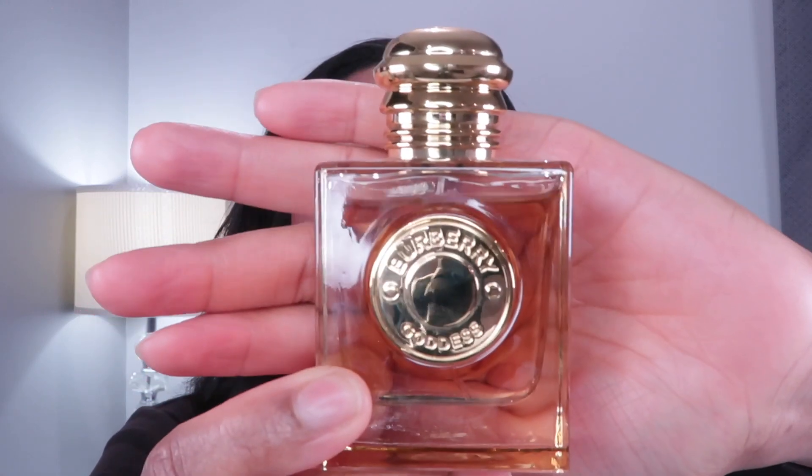One more fragrance — I think I got this in November also. This is Burberry Goddess. There's already a dent in it. This is a vanilla lover's dream. I wore it for Christmas, for New Year's, and for a couple of outings in January. These three fragrances are on constant rotation. I love them — I have to put them down and give the other fragrances in my collection some love, but yeah, these are current favorites for this season.